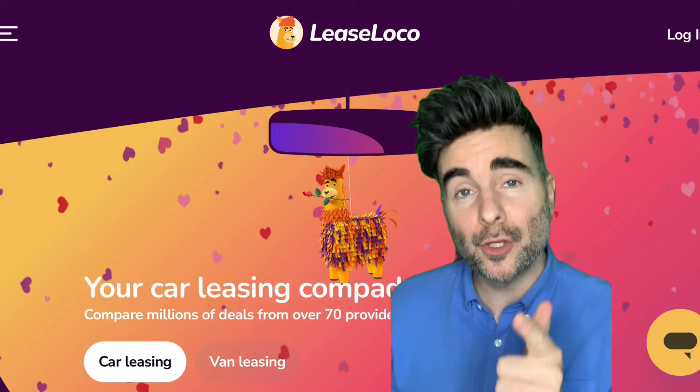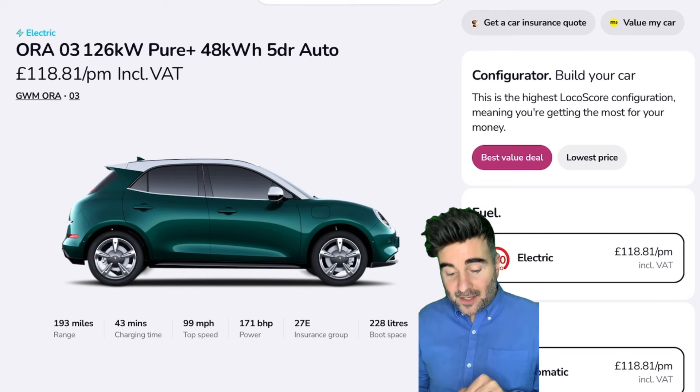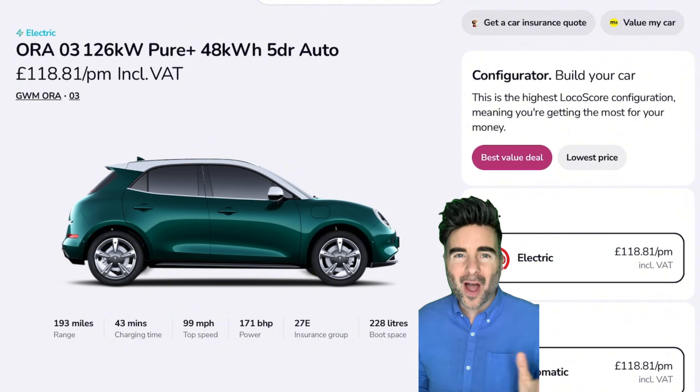These are the best five car leasing deals you need to check out this February. First up, I know it's a little bit different — it's the Ora Funky Cat. I love these cars. I've seen them on the road. They look very quirky, they look different, and it's nice to have an electric car that not everybody else has.